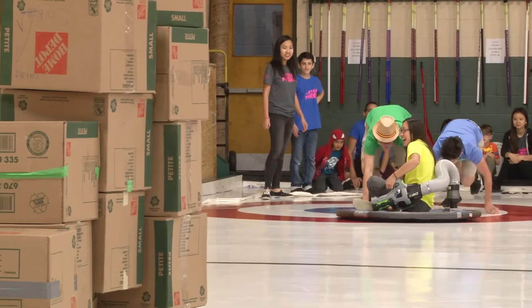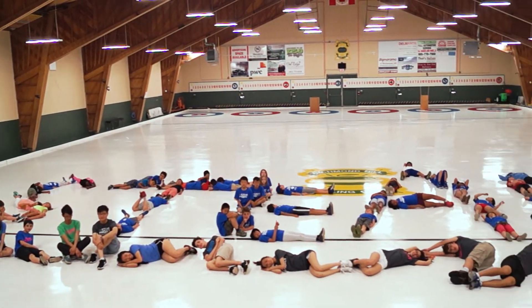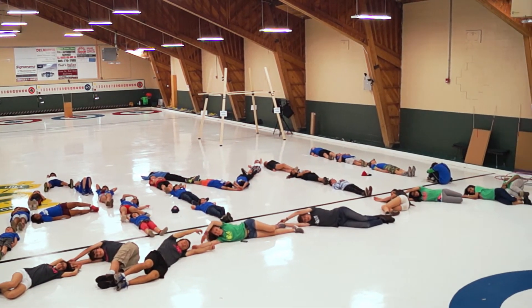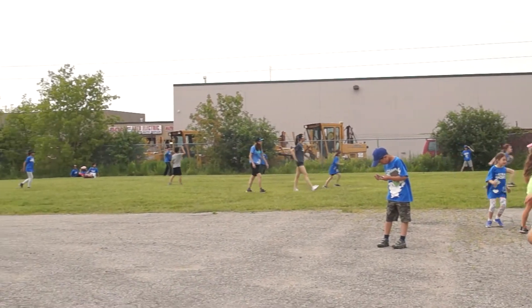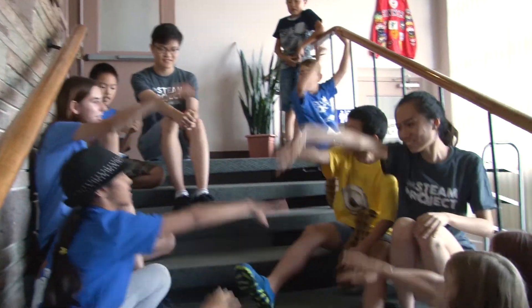We want our campers to leave here and grow up to become great inventors, become experts in scientific fields, become great engineers — maybe even go to Mars one day. But we're a summer camp, and what matters most to us is that our campers make a new friend, develop new skills, and feel like they had really the best summer ever. That's camp.